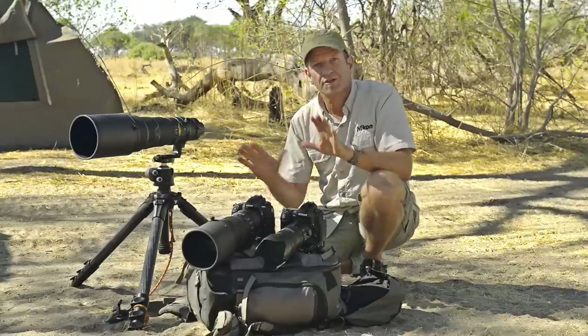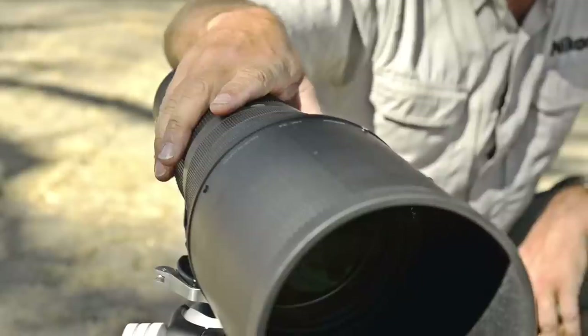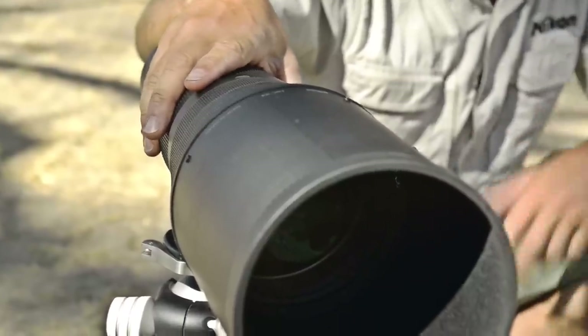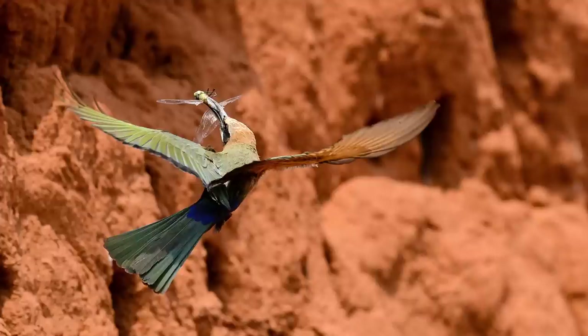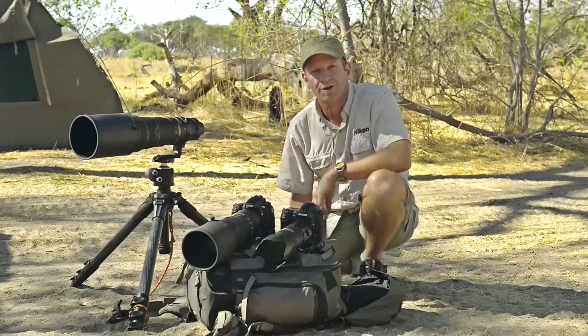Now in between these two I can change the lenses at any time. The third lens I carry with me in the vehicle is the 500mm f/4 — great for further away subjects or if I really want to get in the face of the animal. Also really good for birds, so I know with this I'm not going to miss the shot.